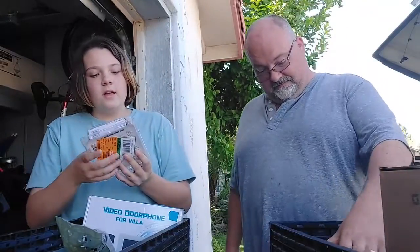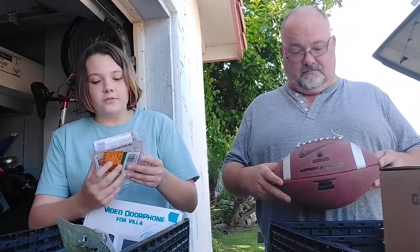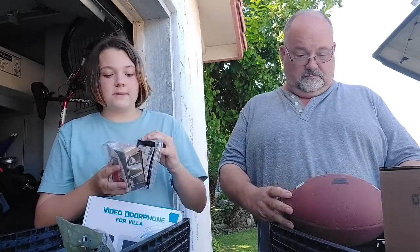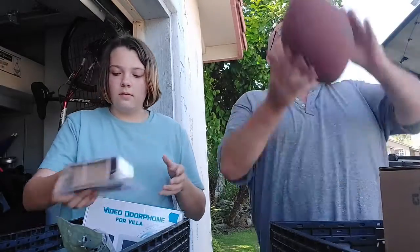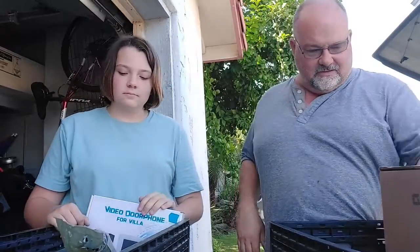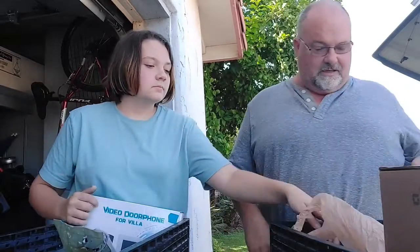Next we have a lock and door reinforcer for the door. It looks like it has been opened — like cut open. Once again, more garage sale type stuff. This is a used football, heavily used, not in good condition. More of those lights that we saw earlier — these are gonna go away.